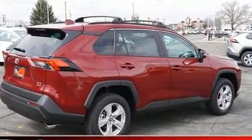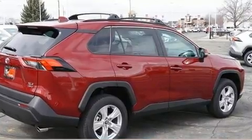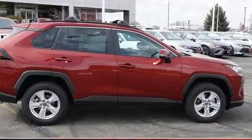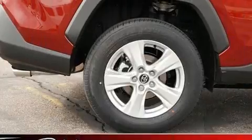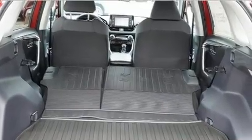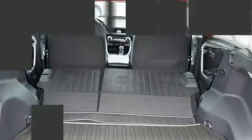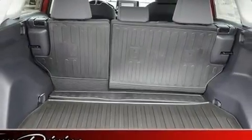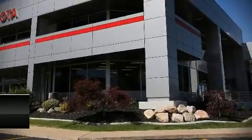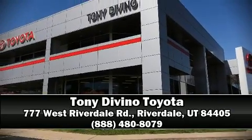Toyota ensures the safety and security of its passengers with equipment such as dual front impact airbags, head curtain airbags, traction control, brake assist, ignition disabling, an emergency communication system, and four-wheel disc brakes with ABS. Electronic stability control stands out as a technologically savvy innovation keeping you better connected to the road. Please don't hesitate to give us a call.